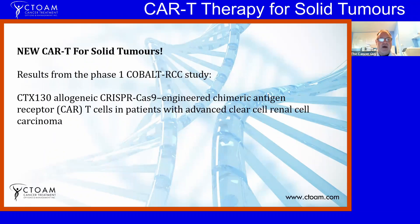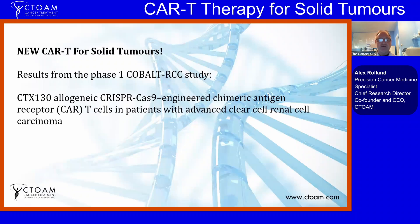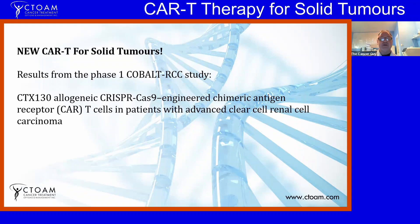That has changed with the recent COBALT-RCC study. They used CRISPR — which is basically a way of gene editing that allows you to select a piece of DNA and insert another piece of DNA using viral proteins. It allows you to re-engineer cells by adding DNA from other cells or different genes.